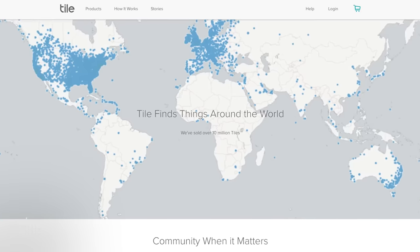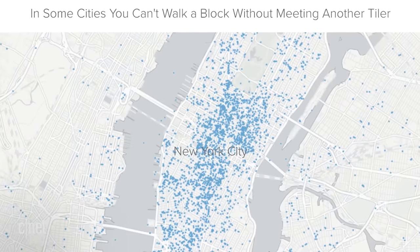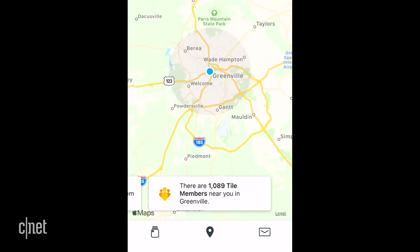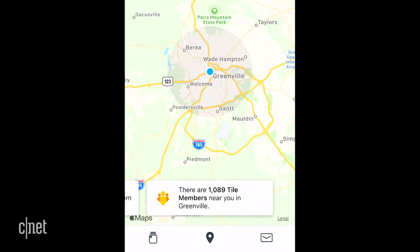Tile doesn't list an exact number of how many devices or people are on its network, but on its website Tile shares that there are over 10 million Tile trackers sold. In cities like New York and San Francisco, Tile claims there is a Tile user every block. But what if you don't live there? Staying in Greenville, South Carolina, it shows that there are over a thousand Tile members nearby. Apple has the clear advantage here — nearly a billion devices can locate your AirTag versus the over 10 million on Tile's network.